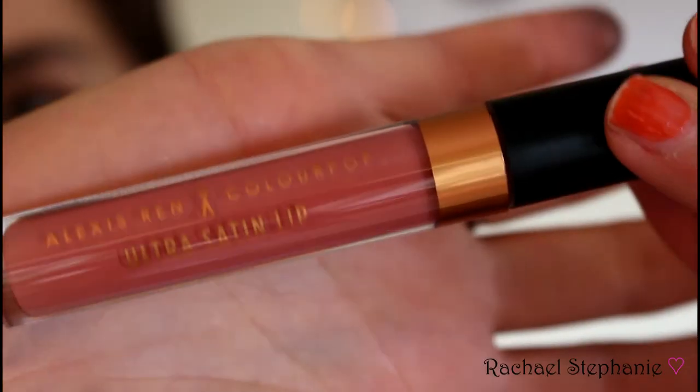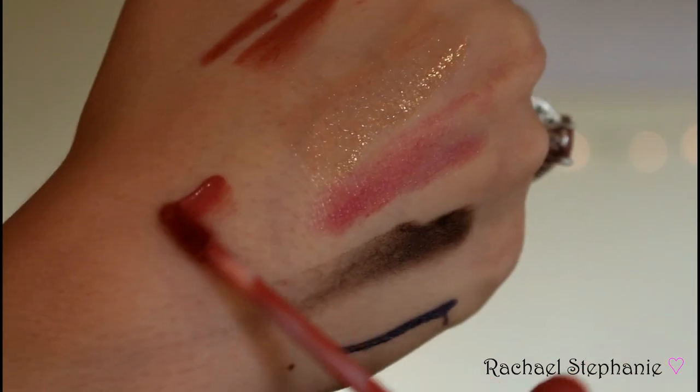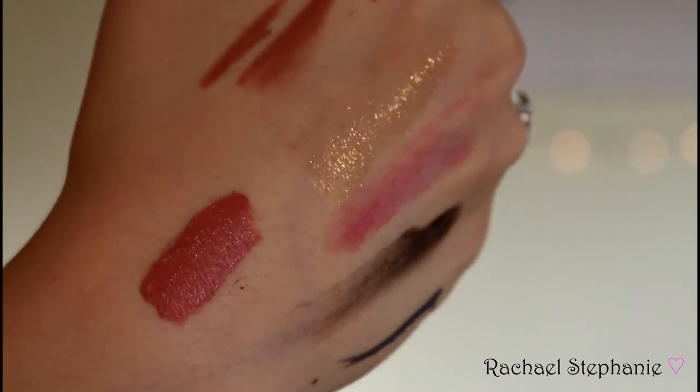The last thing in my box is the Colourpop collaboration with Alexis Wren — one of the Ultra Satin Lips in the shade Bare Necessities. The name is a little misleading — it's neutral-ish, but I'd say it's very rosy with a hint of orange. I love Colourpop's Ultra Satin Lips formula and I actually love this limited-edition packaging too. The color is right up my street — it's exactly the sort of thing I'd wear, so I'm so pleased with this.